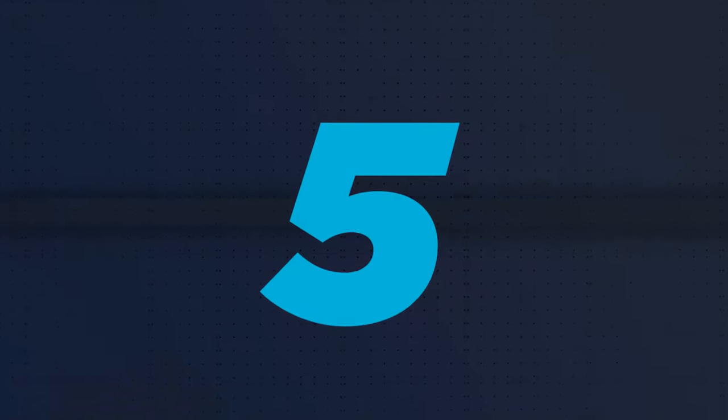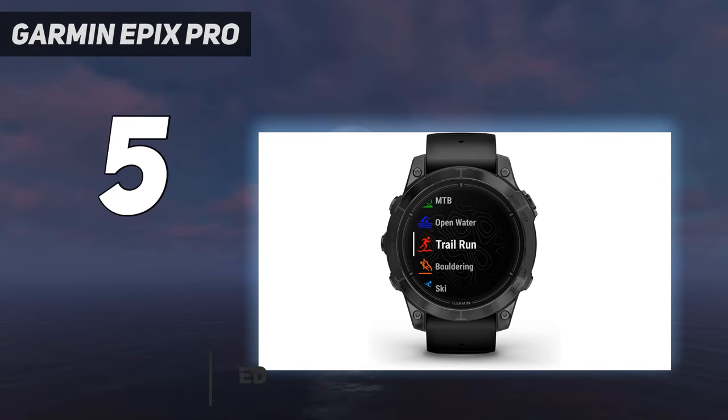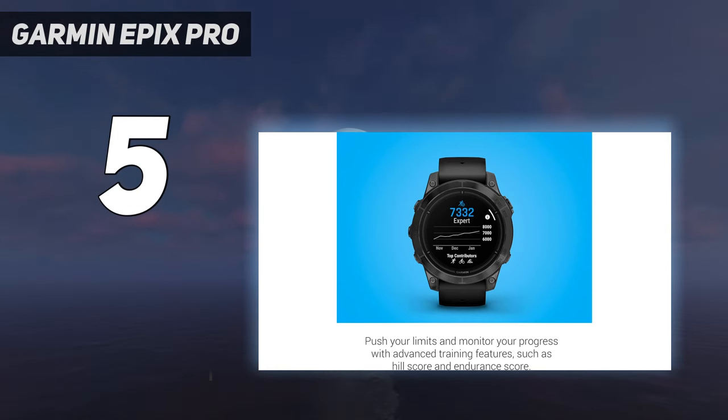Starting at number 5: the Garmin Epix Pro. Until now, the Garmin Epix has been the company's high-end, high-spec adventure smartwatch, with a bright AMOLED display, a large 1.3-inch screen, and an impressive battery life. It's been a popular choice since its release in January 2022.